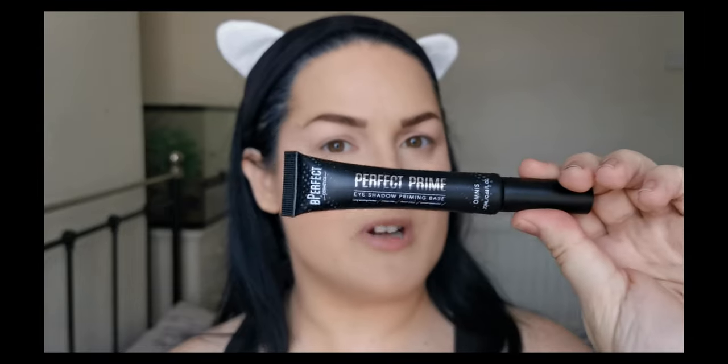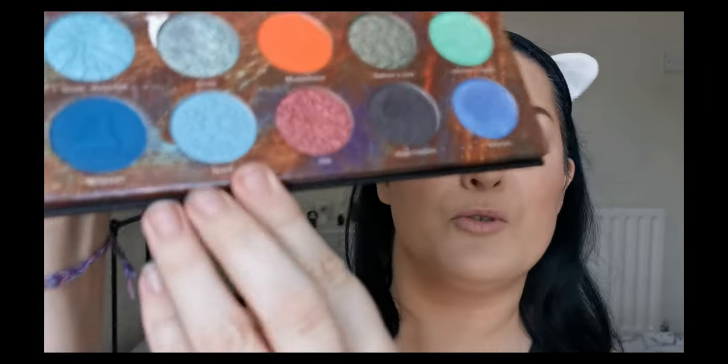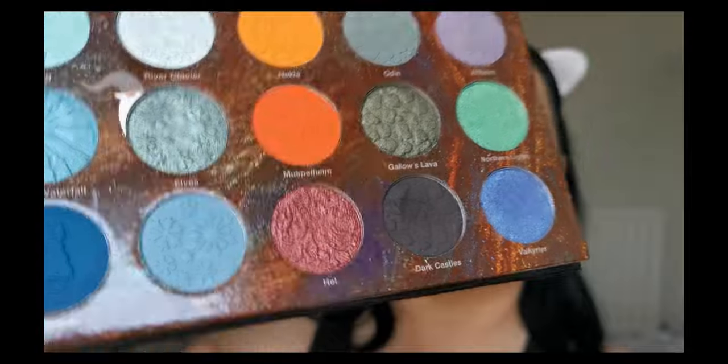I've already primed my eyes using the Be Perfect Perfect Prime Eyeshadow Primer. Second time using it and so far I'm really enjoying it. Today I want to dive in with more of the blue tones and do something just a bit more calming. The first colour I'm going to go in with is Njord, this beautiful matte here.